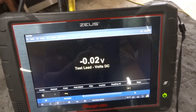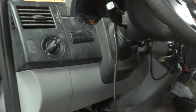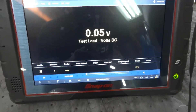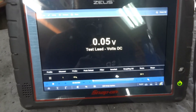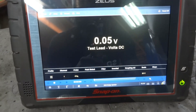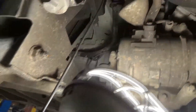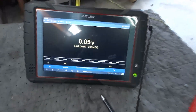Let's go inside the vehicle and start the engine. The engine is running. We're going to turn on the headlights. Let's go back to the scope. Now we're doing our voltage drop test on the positive side of the alternator — the positive terminal of the alternator to the positive terminal of the battery. We're reading 0.05 volts. This is good. We don't have voltage drops on the negative side and we also don't have voltage drops on the positive side. The problem is a defective alternator.